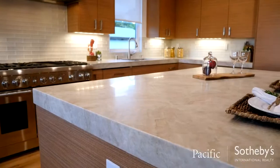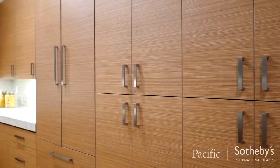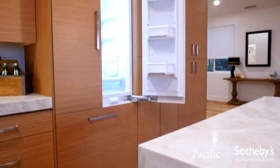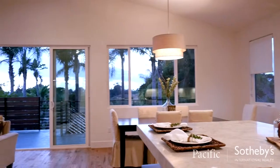A chef's kitchen is graced with Taj Mahal quartzite countertops, modern cabinetry, and top of the line Thermador appliances — all with gorgeous views to the rear deck for entertaining.